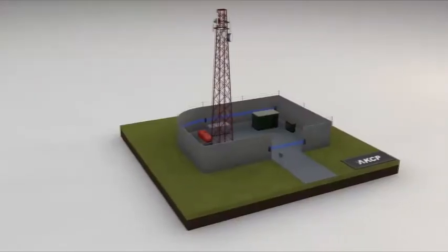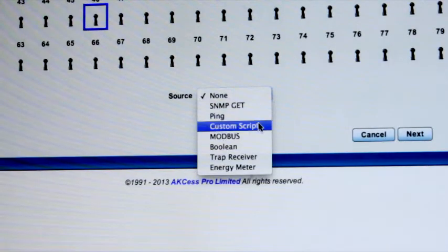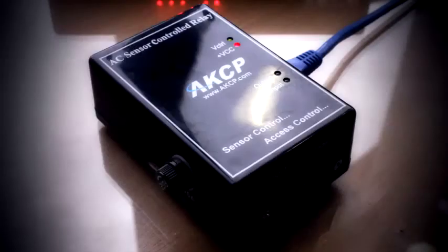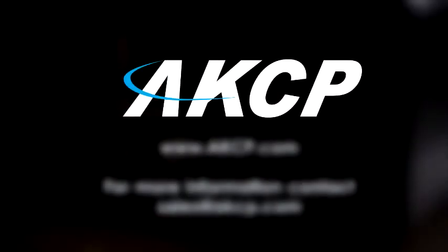From restricting access to monitoring your backup fuel levels, AKCP offers a complete solution that's unparalleled in the remote telecom industry today. Make AKCP your choice today.